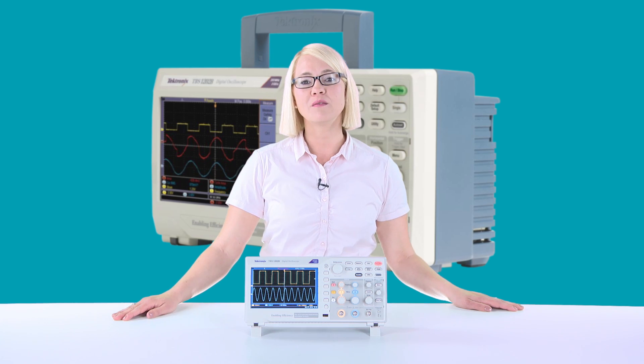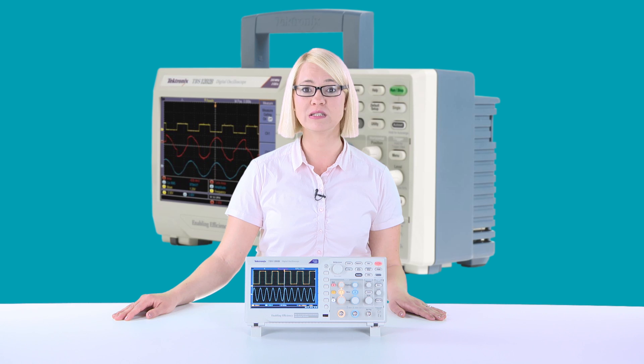Unlike other entry-level oscilloscopes, the TBS 1000B Series delivers 10 times oversampling all the time on all channels to ensure a great timing resolution. This means, up to the 100 MHz bandwidth models, you get a maximum sample rate of 1 Giga samples per second, and for the higher bandwidth models, even 2 Giga samples per second.